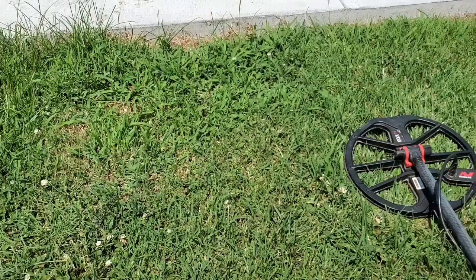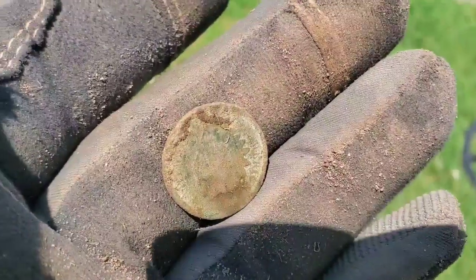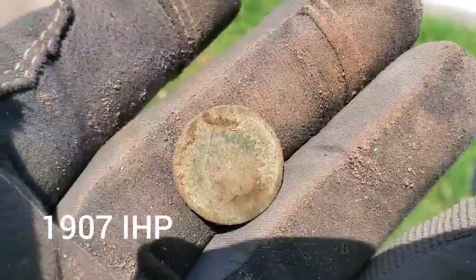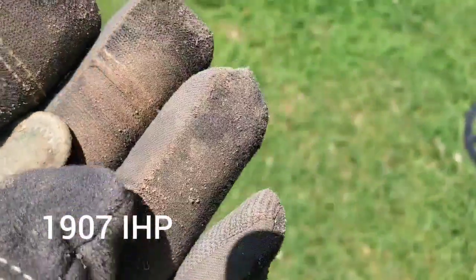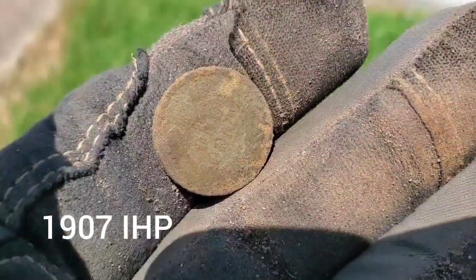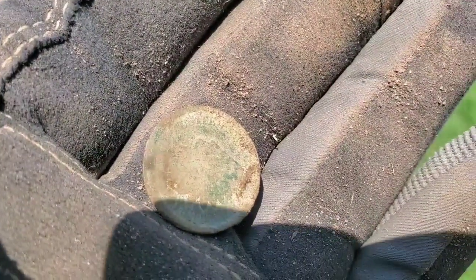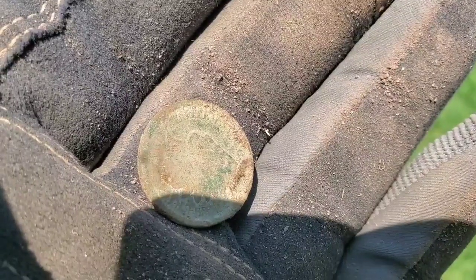The heat is killing me, probably going to be leaving soon. But got the first Indian head of the day — let's take a peek together. There you go: 1907. You can barely see it, got a little bit of sweat on it. Always a blast finding Indian head pennies. I'll probably give this one back to the church so they can keep it.